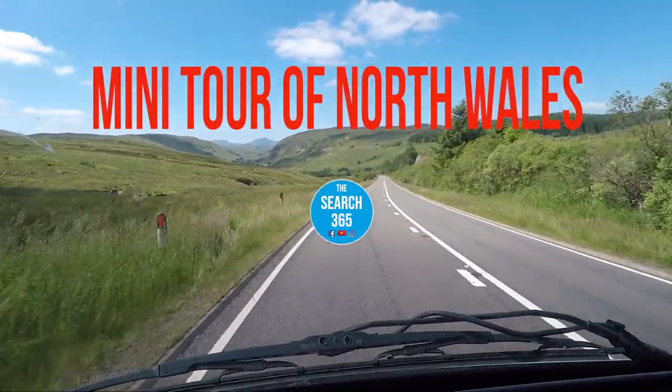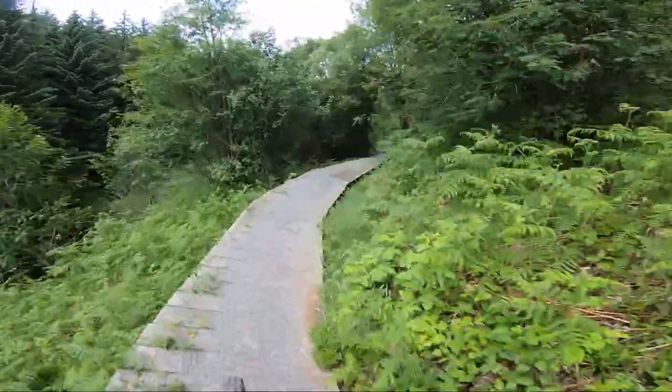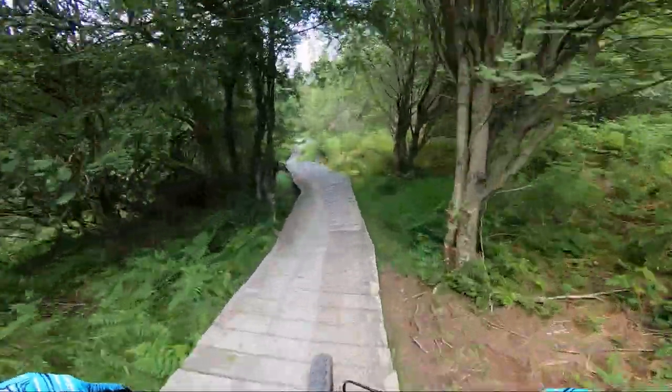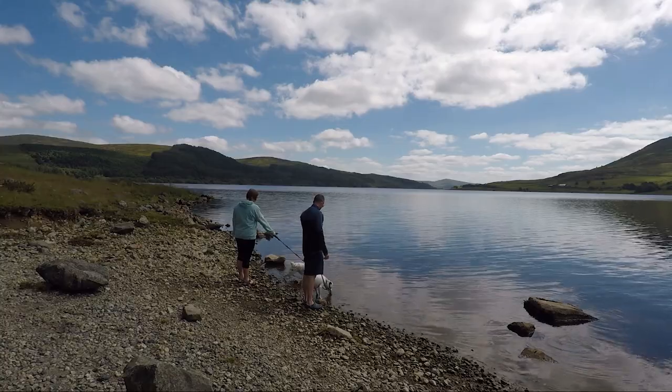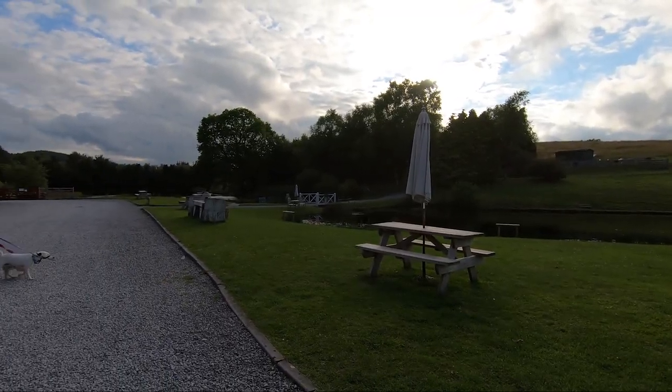Welcome to our mini tour of North Wales. In part one, we check out Landegglar Forest trail centre, go black grouse spotting, and show you a lovely campsite to stay over nearby.